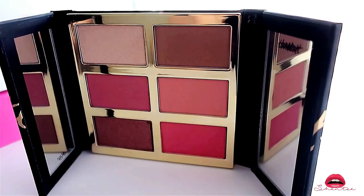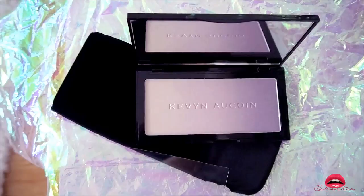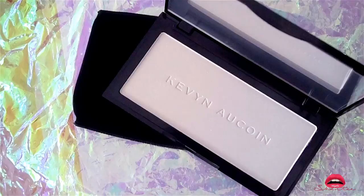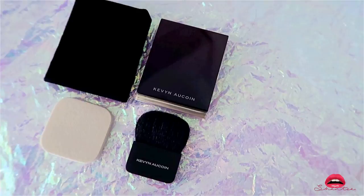This is the Kevin Aucoin Neo Limelight Highlighter — the packaging is so beautiful. The product itself is nice, it feels creamy on, it's not chalky, it's just a nice subtle glow. Next is the Neo Setting Powder — same size and same packaging, the only difference is what's inside. This is the Essential Skin Powder Foundation in the color Medium — I plan on using this as a contour base. You can use it wet or dry with a sponge for full matte coverage, or dampen the sponge for lightweight sheer coverage.